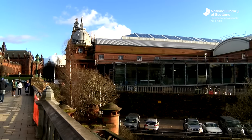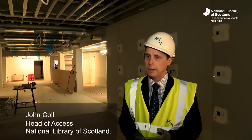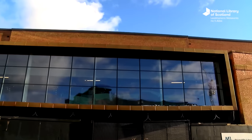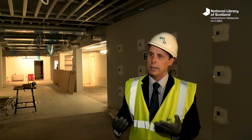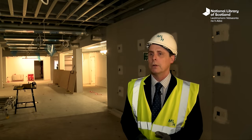What we always want to stress about Kelvin Hall is that we think it's transformational for the National Library, in terms of bringing these unique collections together in one place. Not only is the National Library transforming Kelvin Hall, but Kelvin Hall is transforming the National Library by enabling us to bring collections together for the first time in the west of Scotland.